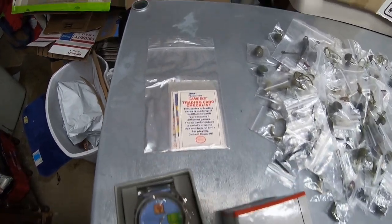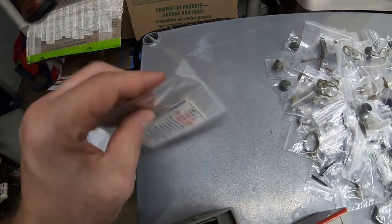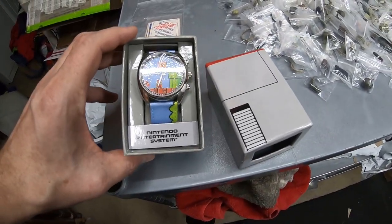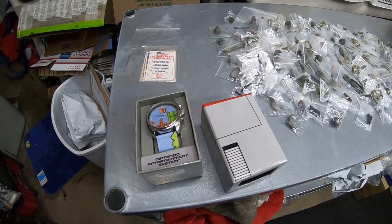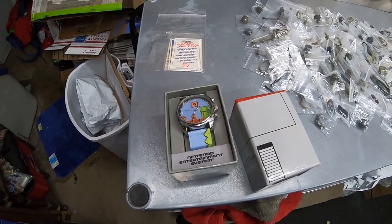For sales: somebody bought two items from me — the vintage Nintendo Game Boy trading cards and a Nintendo Entertainment System Mario Brothers watch, both from the same toy lot. They made a couple of offers and paid $25 total plus $6.99 shipping for both items. Pretty good.